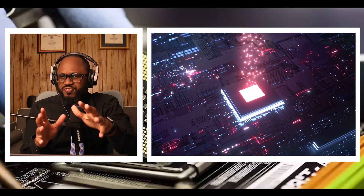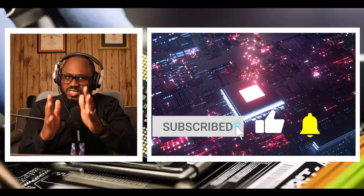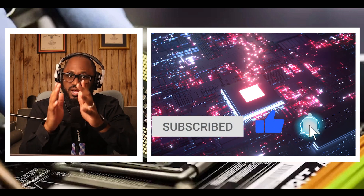Let me know what you feel about this story — I want to know your opinion and what you are thinking. Please hit the subscribe button and the notification bell. I love you. Stay safe. See you on the next video.